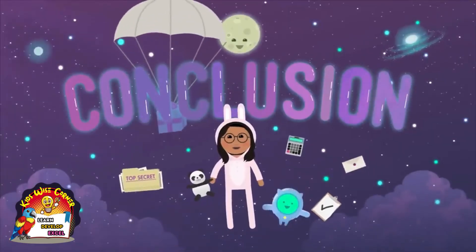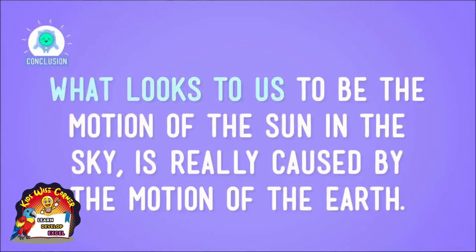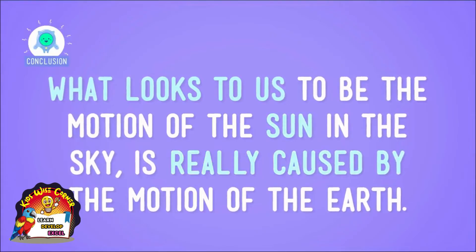Do you notice how the Earth keeps rotating as it revolves around the sun? If this were the real sun and Earth, by the time you get back to where you started, the globe would have completed 365 rotations, or days. And that's another year gone by. So what does all this show us? It shows that what looks to us to be the motion of the sun in the sky is really caused by the motion of the Earth.